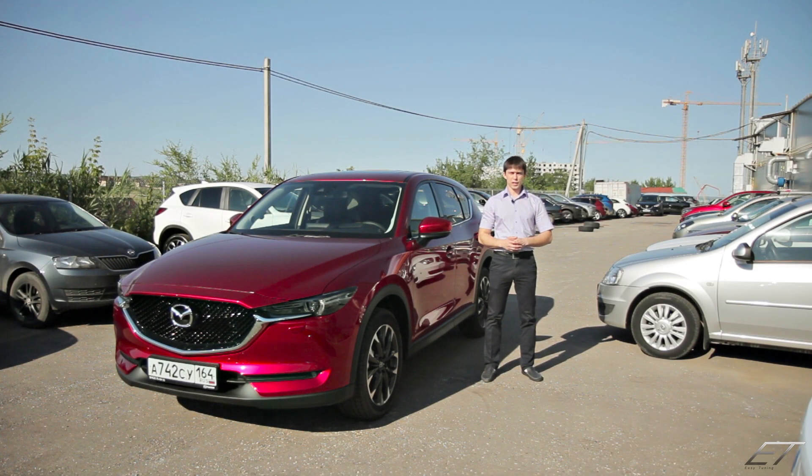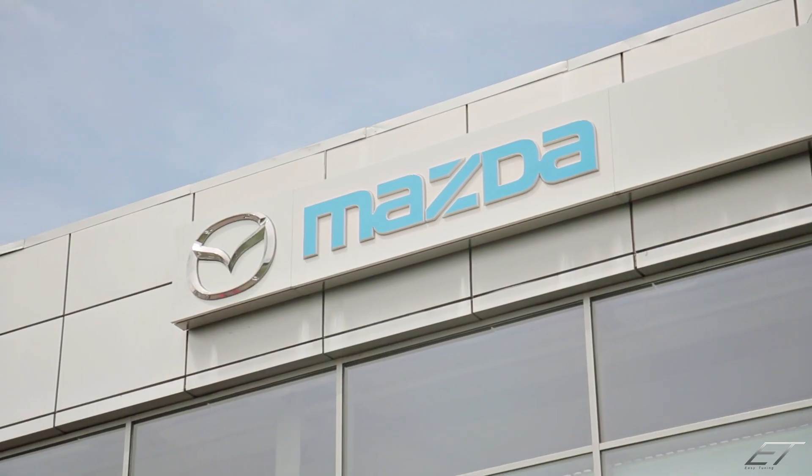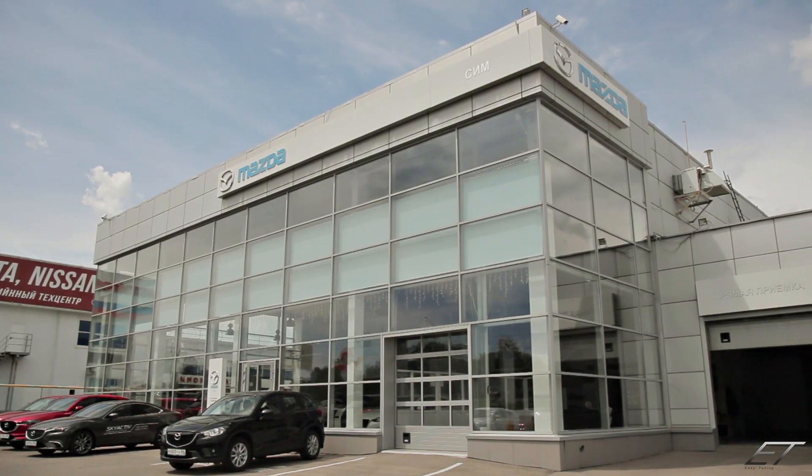Hello everyone! Welcome to EasyTuning channel! Сегодня у нас тест-драйв долгожданной Mazda CX-5 нового поколения. Sim Saratov, наш официальный дилер, любезно предоставил мне этот автомобиль.